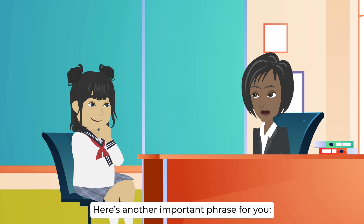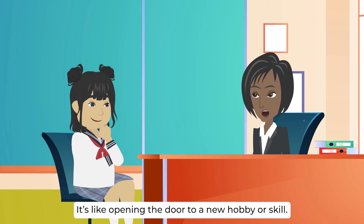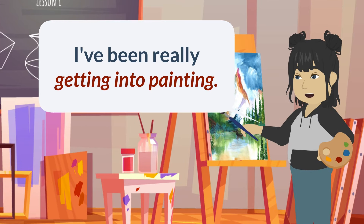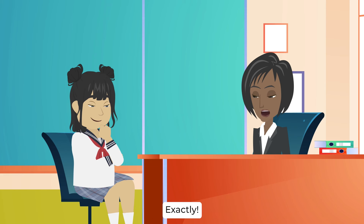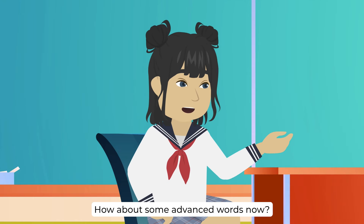Here's another important phrase: to get into something. To get into something means to start doing or become interested in something new — it's like opening the door to a new hobby or skill. For example, if you're really enjoying painting lately, you can say, I've been really getting into painting. So it's about starting something new or finding a new interest. Exactly — it's all about exploring and trying out different things to see what you enjoy. Thank you for all these advanced English phrases, teacher. How about some advanced words now?